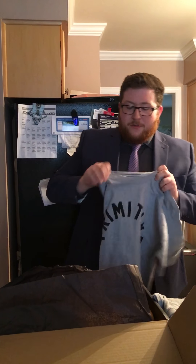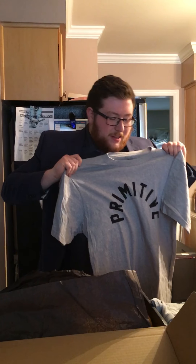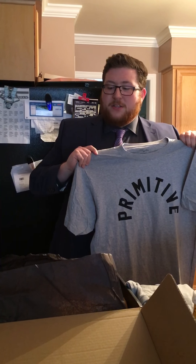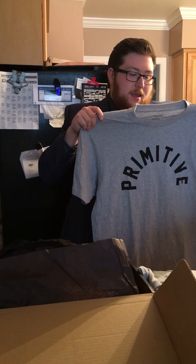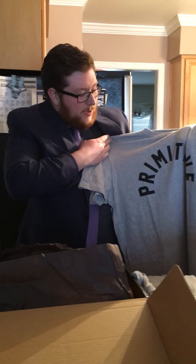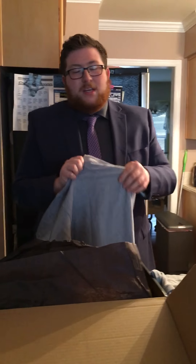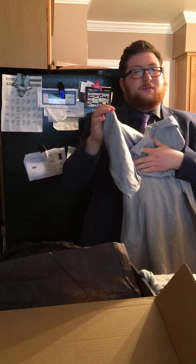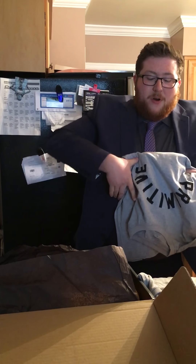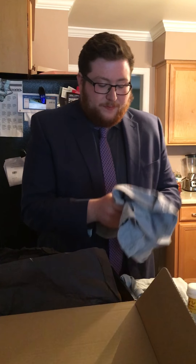Got a Super Primitive gray shirt. I'm a little interested in the fact that I'm getting more gray stuff. I kind of set my preferences to a dark monotone color scheme, but I should mix it up and do some brighter colors. I mean, gray is not too bad — I don't have much gray in my wardrobe. This is a pretty good brand. I'm not really a skater but it's pretty cool, so maybe I'll check it out.